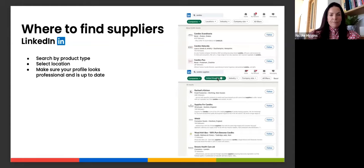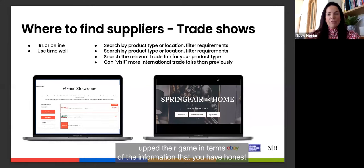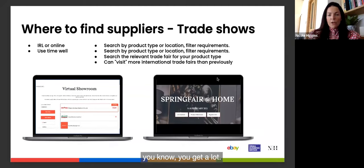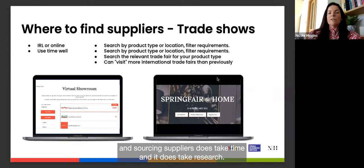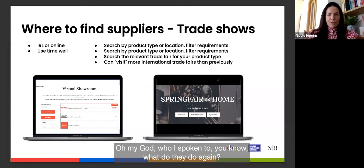Since the pandemic, trade show websites have improved significantly in terms of supplier information. Whether attending in person or browsing online, you can filter by location and product type. Researching and approaching suppliers does take time, so keep an Excel spreadsheet with notes on who you've contacted, when, and what they do — otherwise it becomes overwhelming.